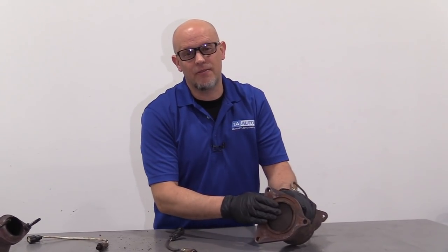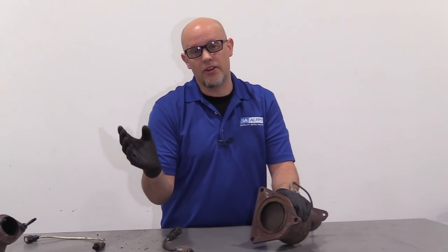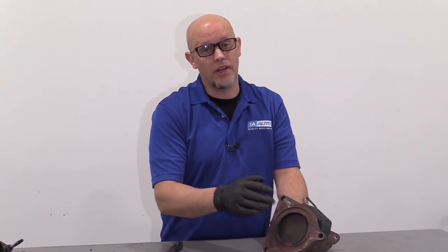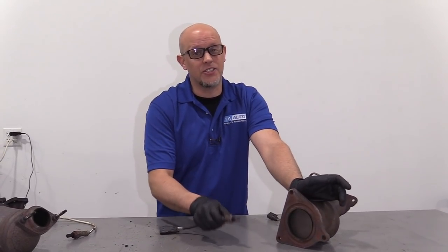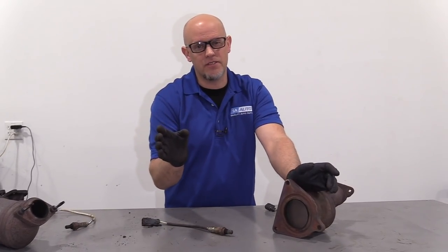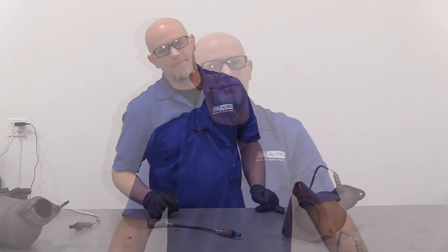For the most part, catalytic converters don't just fail on their own — there's a reason why they fail, whether it's leaking oil getting in and causing overheating, raw fuel, or even coolant. If you're replacing your catalytic converters, it's a good idea to also replace the O2 sensors and the spark plugs. If you had an engine misfire, raw fuel will get in and burn up your brand new cats. So if you see that check engine light flashing, definitely find out why you have a misfire before you burn them up.